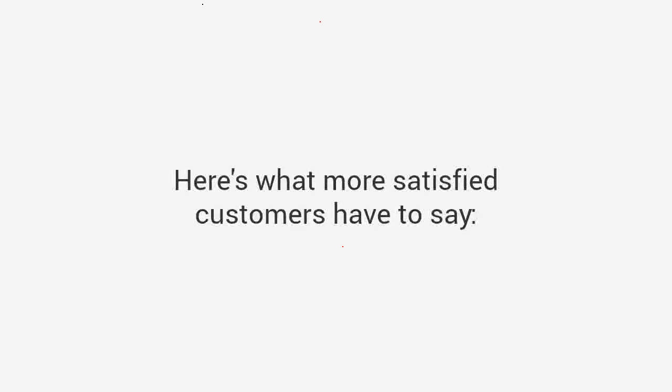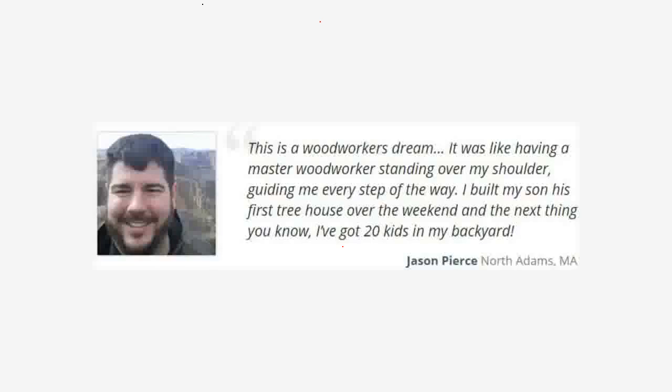With over 16,000 plans, you'll find a plan for every project you design. Here's what satisfied customers have to say. Jason says: "This is a woodworker's dream. It was like having a master woodworker standing over my shoulder guiding me every step of the way. I built my son his first tree house over the weekend and the next thing you know I've got 20 kids in my backyard."